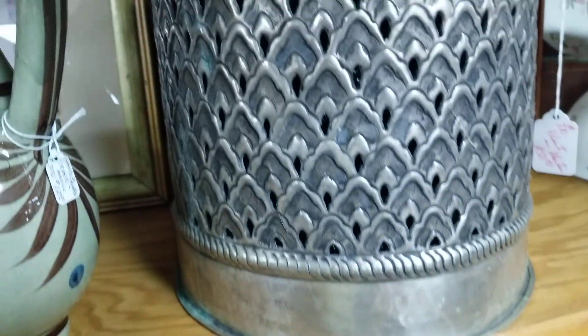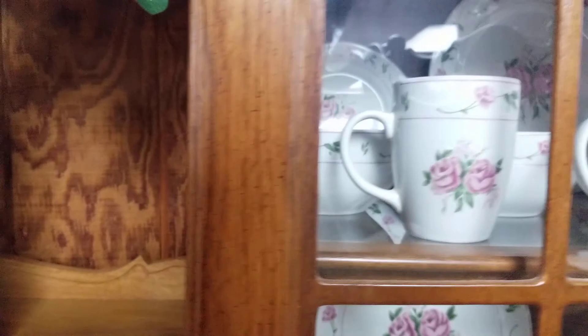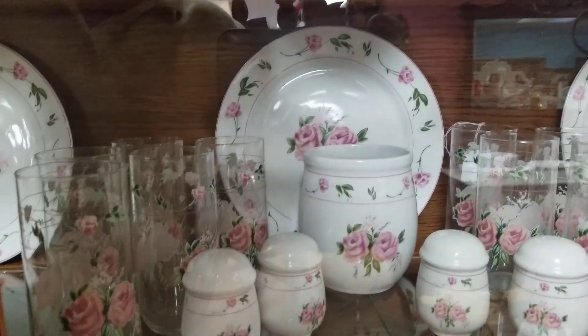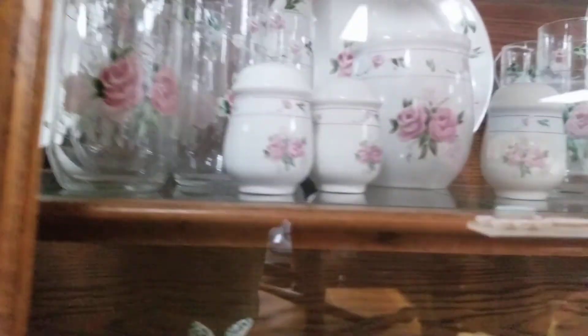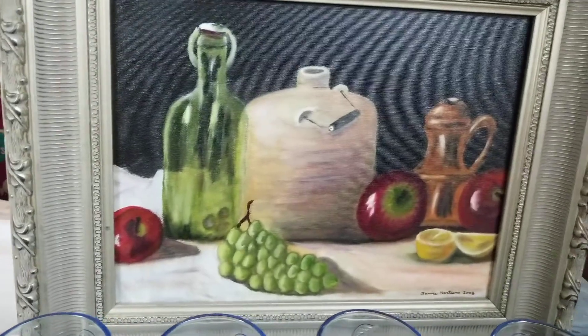Those are pretty neat. A potted plant — best kind of plants to have. They require little to no water. These are pretty, all behind the glass. There are some of the same people from Opelousas — Becky's Barn in Opelousas — here as vendors.